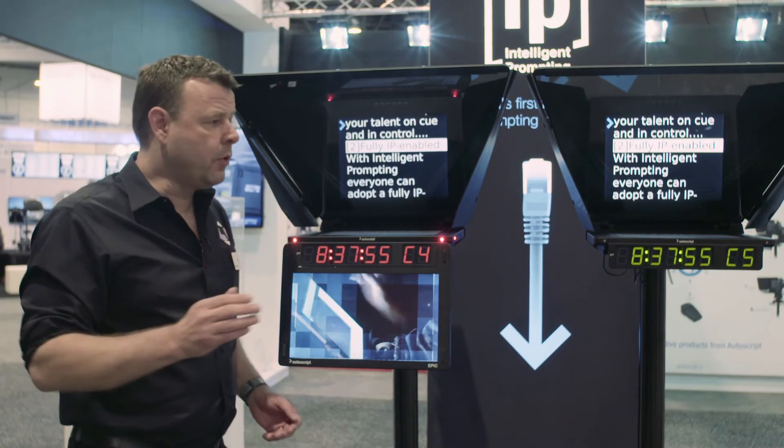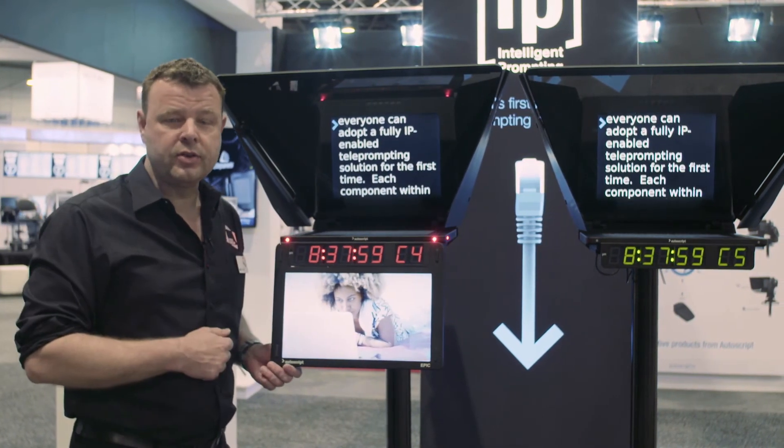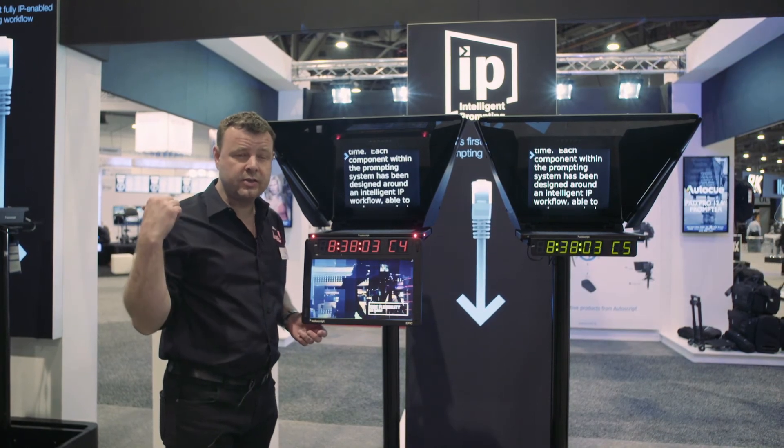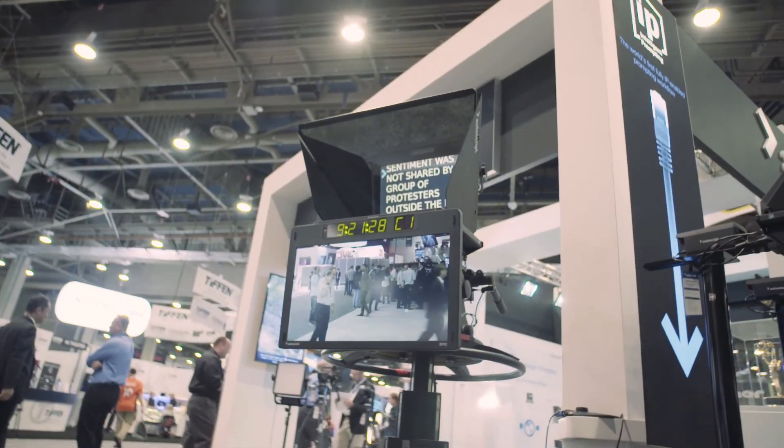So just a very brief overview of the EVO IP monitors and the new EPIC IP monitors. These are available in 15-inch, 17-inch and 19-inch sizes, as well as a very large 24-inch talent monitor available for the 19-inch prompters.